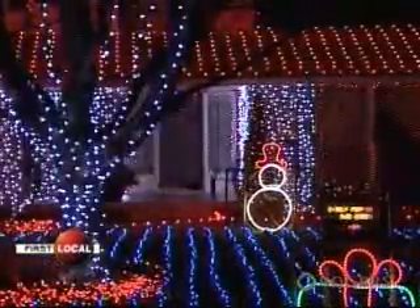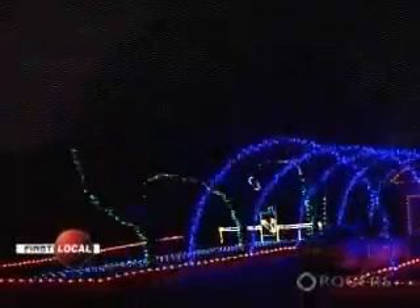But a display like this isn't one you put up in a couple of hours on a Sunday afternoon. This display we started putting up in early November. It took us about 400 hours to date so far, and we're still working on it — actually still programming a new song, which should be out this week sometime.